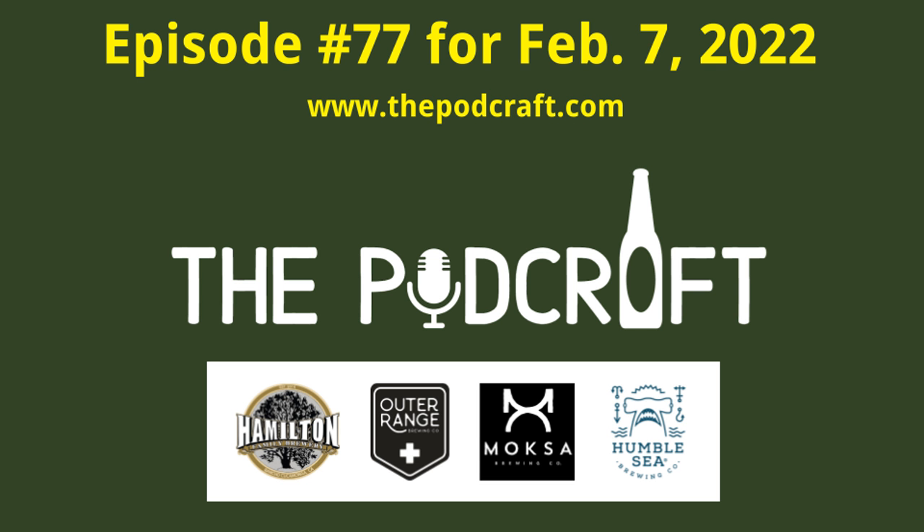If you'd like to subscribe, head to thepodcraft.com and look for the subscribe links. You can also find all the links mentioned in this podcast, pictures and videos of all the beers they try, and other good information at thepodcraft.com. The site also has links to send direct feedback and to connect with them on social media. Thank you for sharing your time with us — this is tech guy Steve signing off.